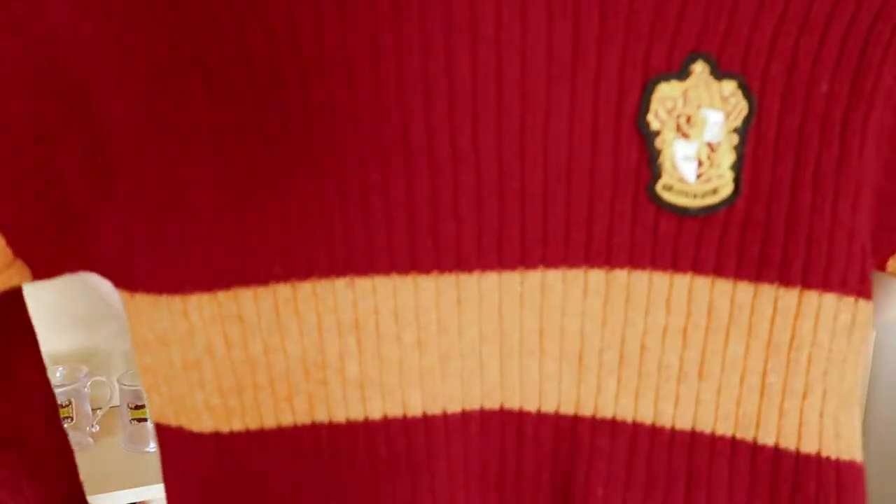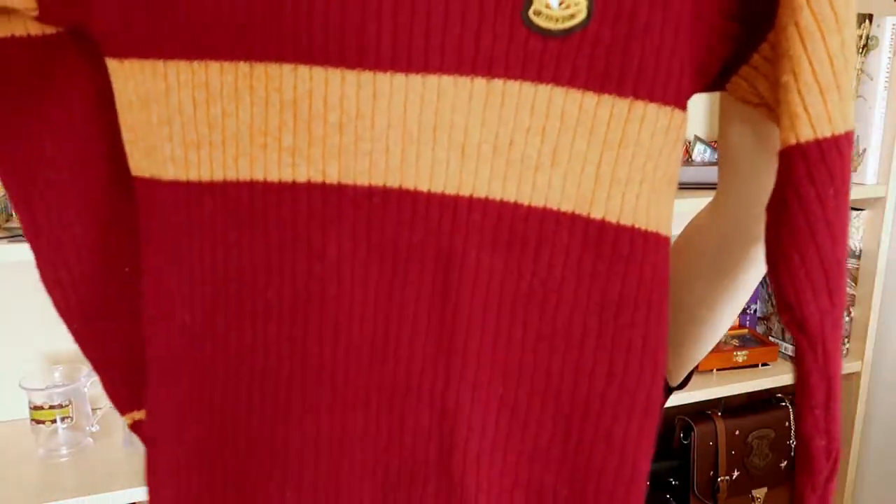This is a size M — I got it a bit baggier than usual and it's very long, so I have to pull the sleeves up a tiny bit. But it's very comfortable and perfect for me. This was £75.